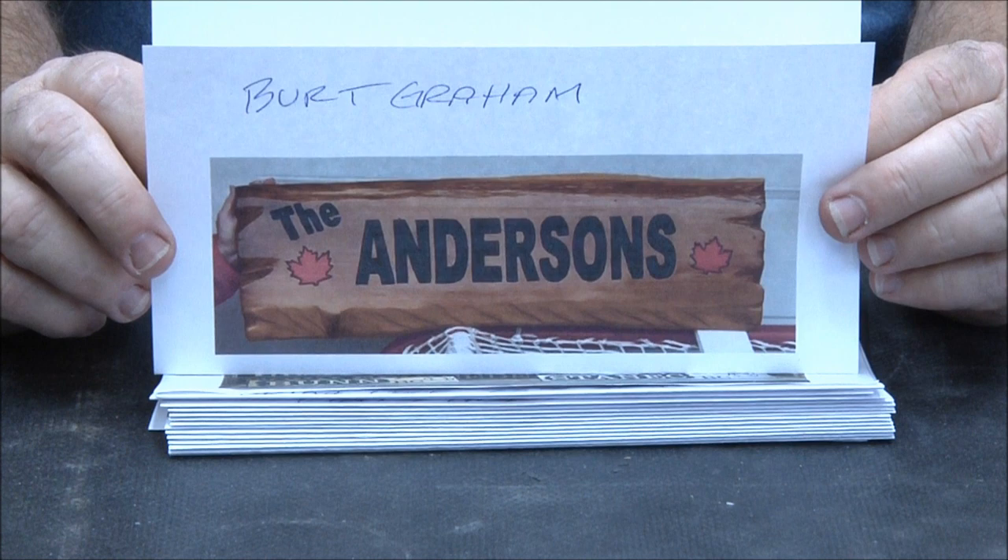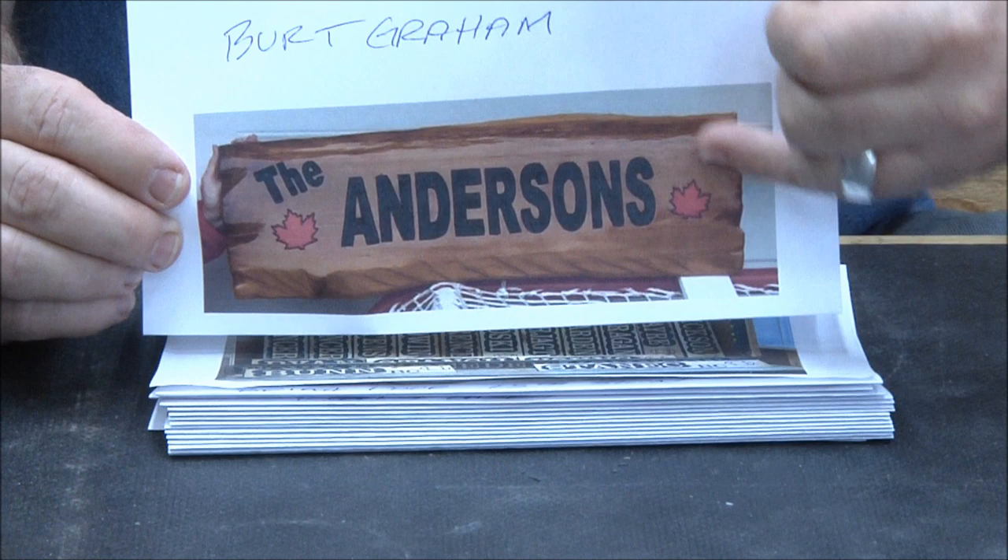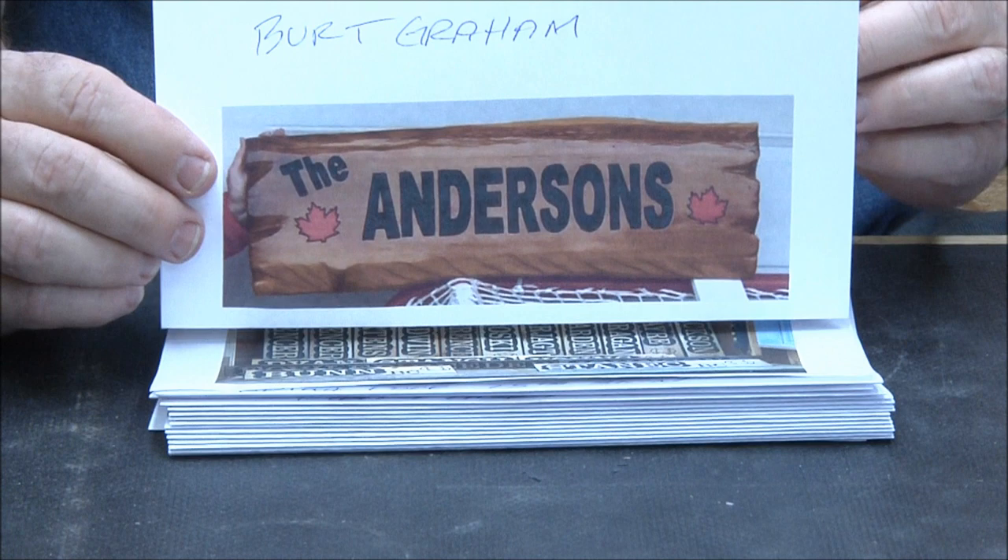Bert Graham — our Canadian friend from the north. This is an old piece of cedar. What I really like is that he made it rough and rustic on the edge but left it natural color rather than doing it black. That looks really cool. He said the customer really loved it. Great job Bert, love it.